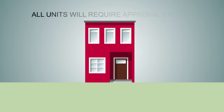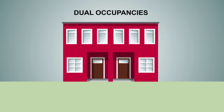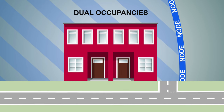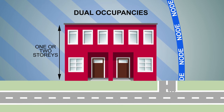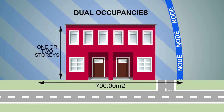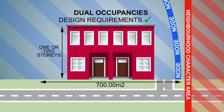All forms of units will require approval with two exceptions. Two units, called dual occupancies, could be built without approval if they are in a node, on a corner, one or two storeys high, the lot is between 450 and 700 square metres in area, outside a neighbourhood character area, and all of the design requirements are met.